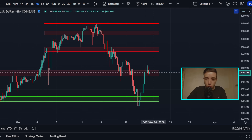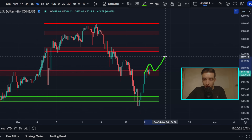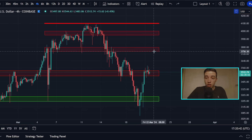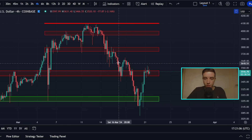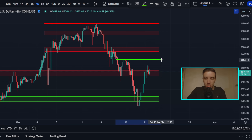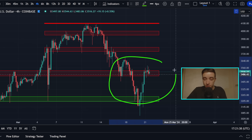That short-term resistance sits between around $3,470 and $3,540. A confirmed breakout above that level — ideally with candle closes — would flip it into new support, with the next short-term resistance at around $3,650 and then important resistance between $3,750 and $3,800. Similar to Bitcoin, there's also a possible inverse head and shoulders forming on the 4-hour Ethereum chart, with a left shoulder and head already formed — we just need a right shoulder and a breakout above $3,650 to confirm it.